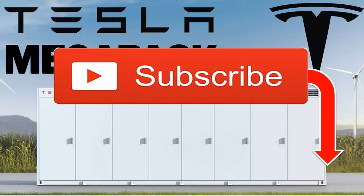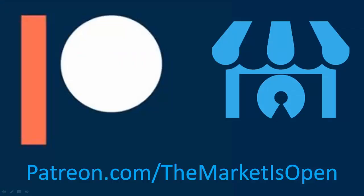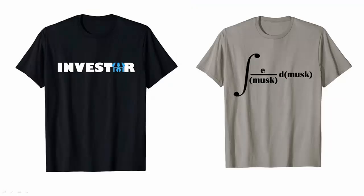We would really appreciate your support in helping us grow our channel. You can also show your support on Patreon at patreon.com/themarketisopen, and check out the description below for our Elon Musk and investor t-shirts.